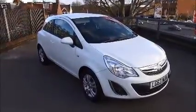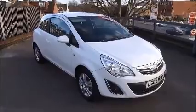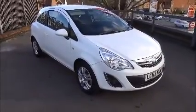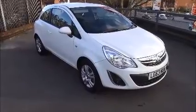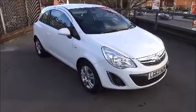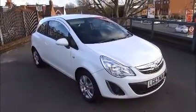This Network Q Vauxhall Corsa comes with a remainder of manufacturer's warranty. If you would like to reserve the vehicle, you can do so with our £100 no-quibble refundable deposit, or you can phone our internet sales team for a convenient appointment for a test drive.